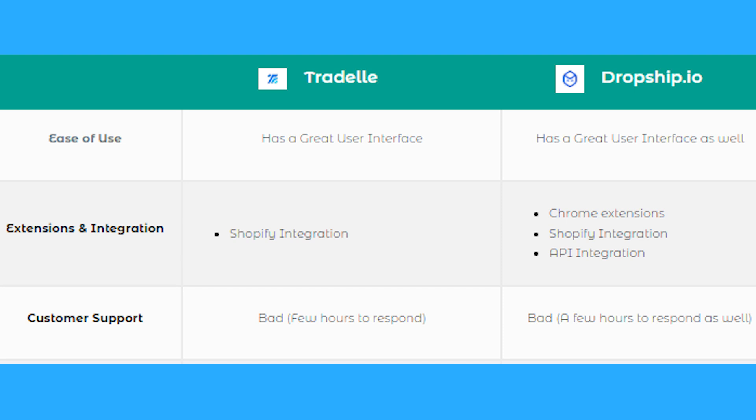For customer support, Tradel is not great — it can take a few hours to respond. However, many dropshipping companies have around an hour average response time. Dropship.io is similarly slow, also taking hours to respond. Those are pretty much the right-down between the two side by side, and now we're going to go to Tradel's website.